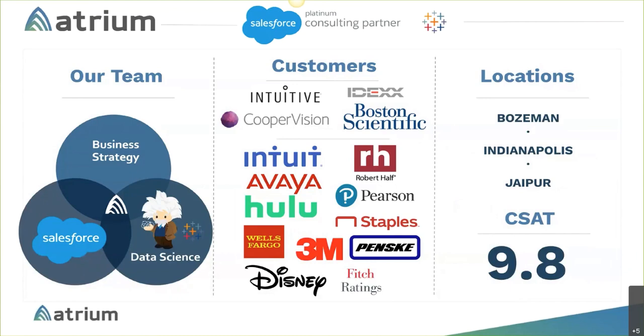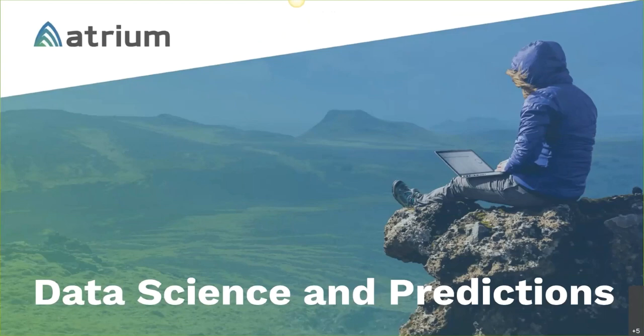Just to put a finer point on Atrium: we're a consulting partner focused on systems of intelligence, supporting both the Salesforce application stack — things like Einstein — and Tableau, as we're also a Tableau partner. The role our team plays is at the intersection of business strategy, identifying the best outcomes to drive business value, pairing that with data science and math skills, and pushing insights into cloud platforms like Salesforce.